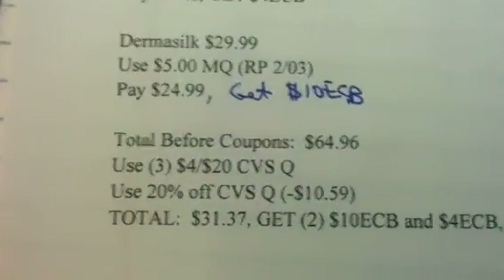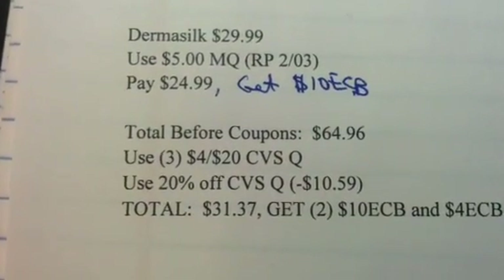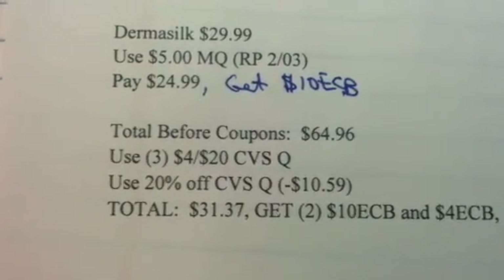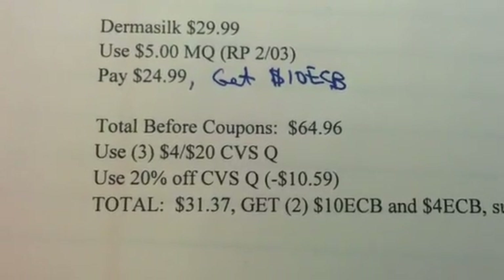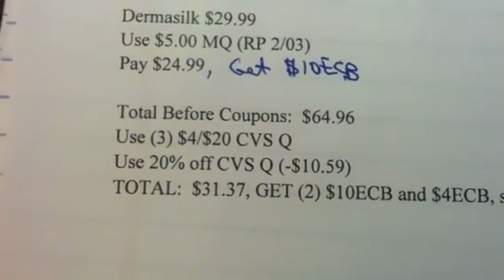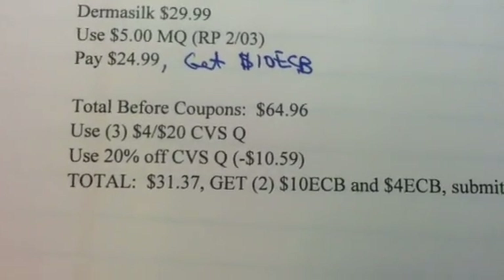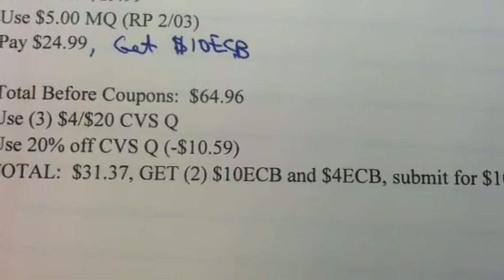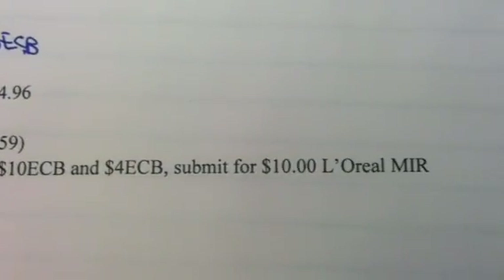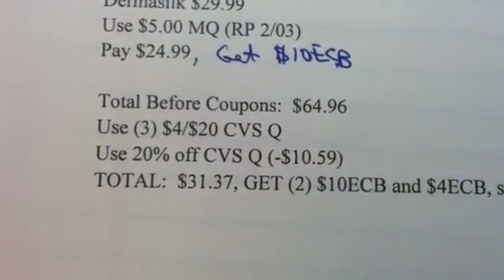Your total before coupons is $64.96. Use three of the four-off-of-twenty CVS coupons and your 20% off CVS coupon, which takes off $10.59. You will pay $31.37, but you will get back two $10 ECBs and one $4 ECB, and you'll be able to submit for the mail-in rebate for $10. That's a total of $34 back for spending $31.37.